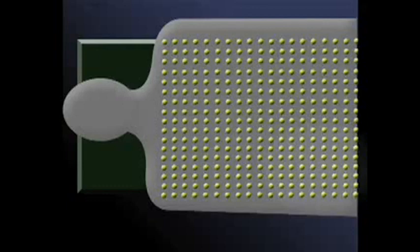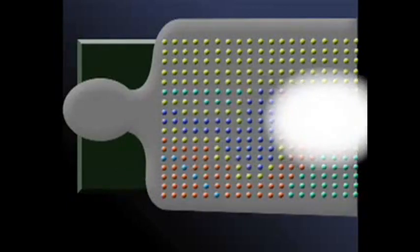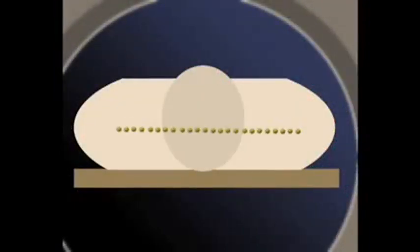That's why if you get an MRI machine, you hear boom, boom, boom. It's all these pulses that we're putting on with different strengths of magnetic field, perhaps even different directions, because we want to get a three-dimensional picture of you.